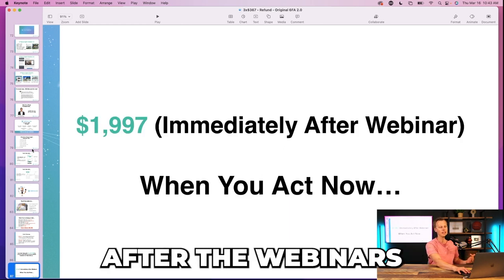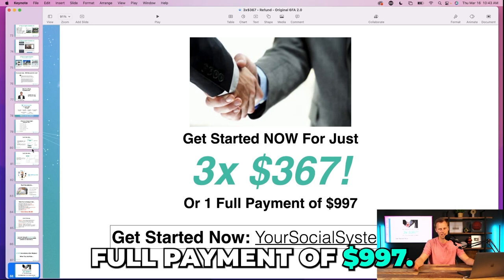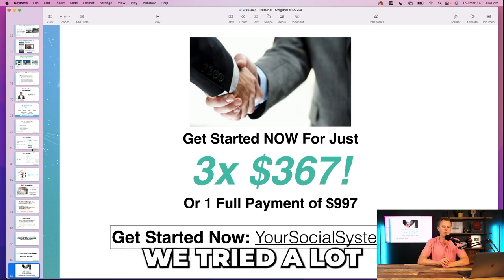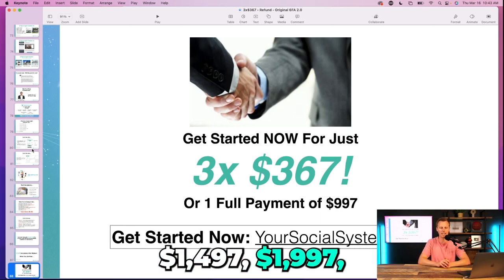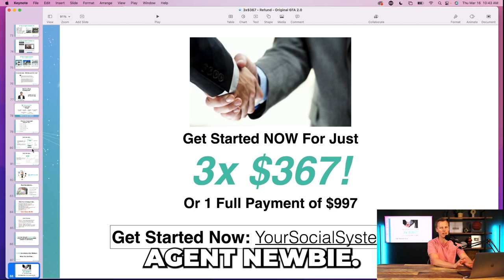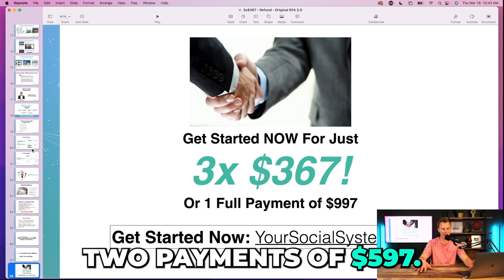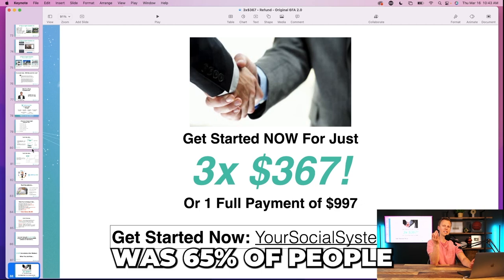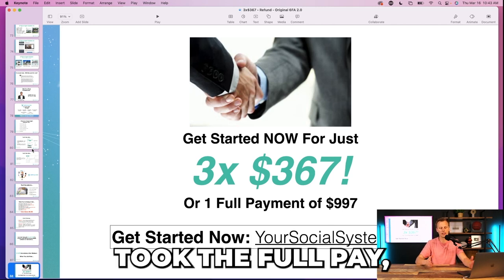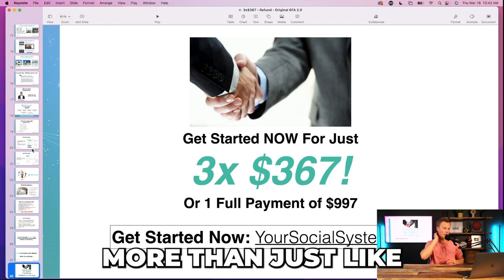Immediately after the webinar, when you act now: three payments of $367 or one full payment of $997. We tried a lot of different things — $1,497, $1,997 — but for the real estate agent newbie market this price point just hit right. We found 65% of people took the three payments of $367, and 35% took the full pay. We always loved full pays, but I'll show you how we got upsells on top of the initial $997.